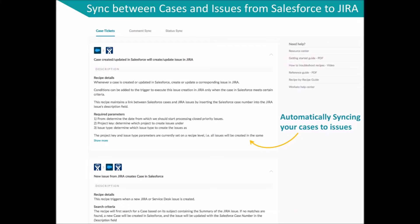The Case to Ticket category includes recipes that update whenever a case is created or updated in Salesforce, creating or updating a corresponding issue in Jira.